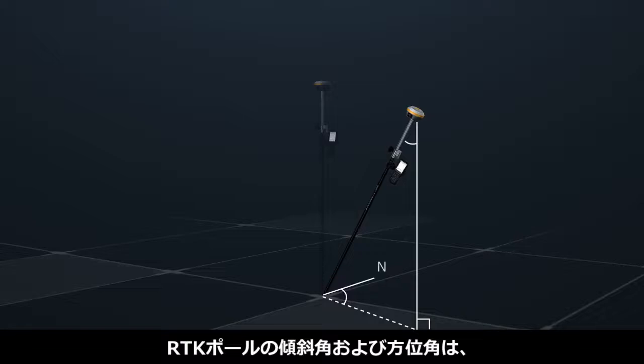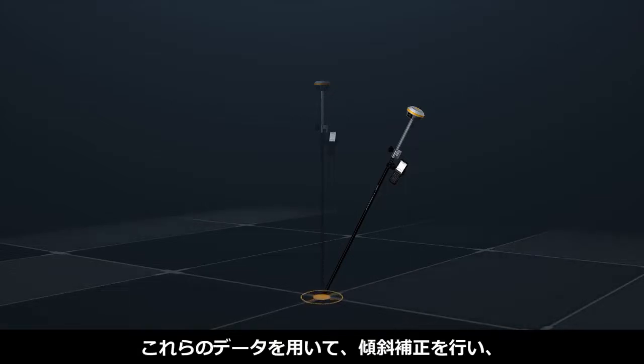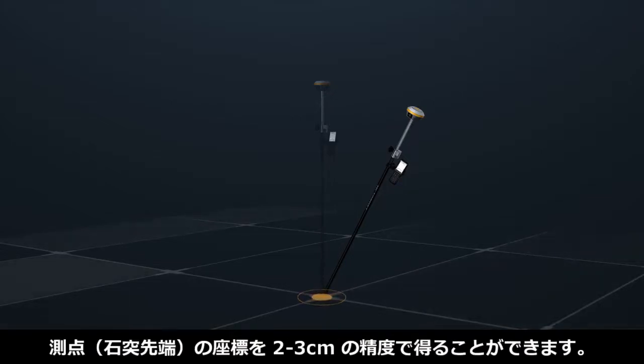Using a smart GNSS and IMU algorithm, the IRTK5X calculates the inclination angle and azimuth of the measuring pole, compensating results with these data to provide coordinates reaching 2 centimeters accuracy.